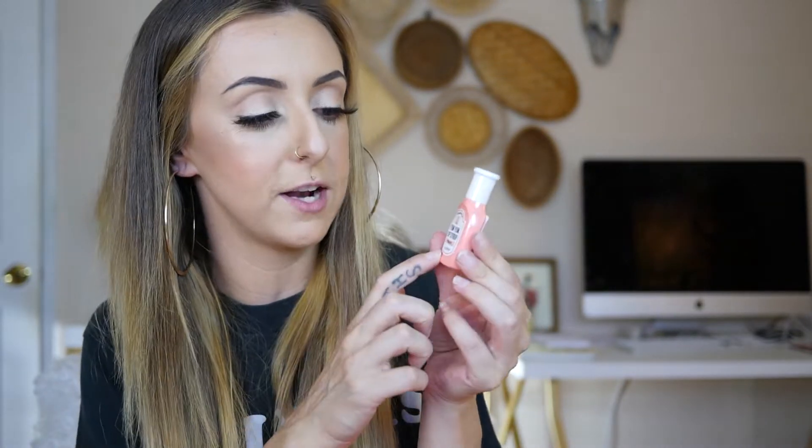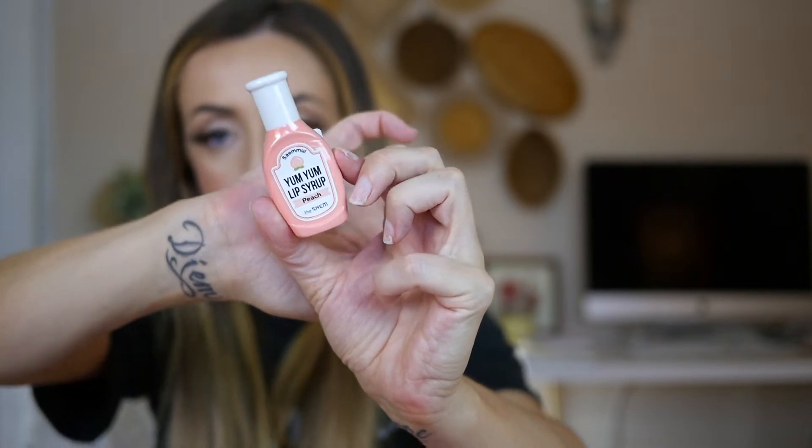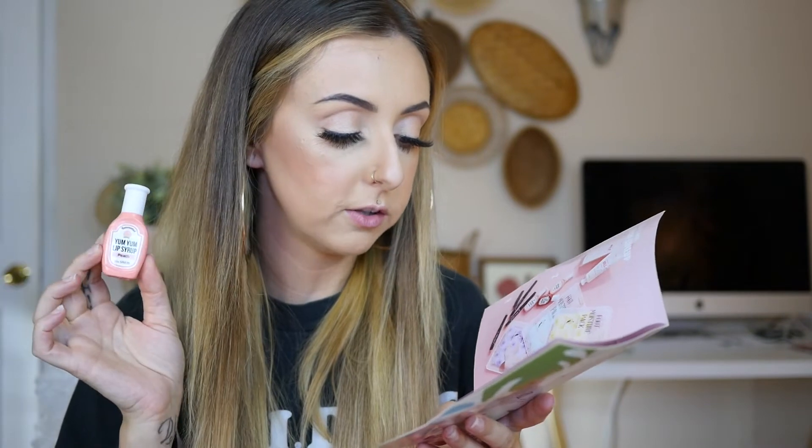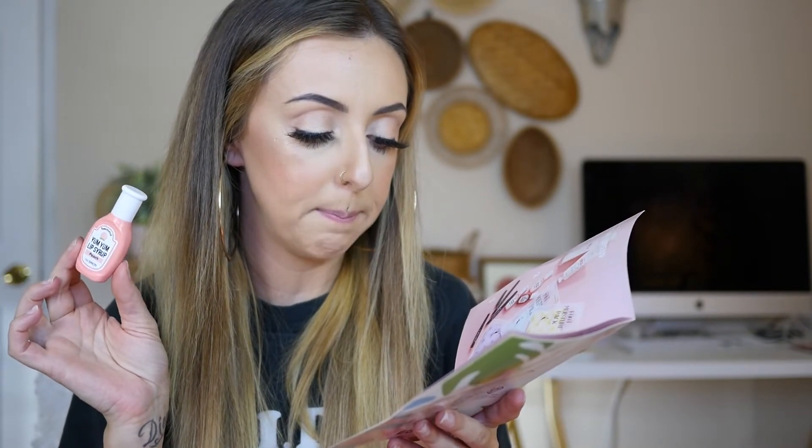The first product is this super cute little — it looks almost like a ketchup or condiments bottle — it says Yum Yum Lip Syrup in the flavor peach. The packaging is just so adorable. It says this is just for glossy lips and comes in fruity flavors like cherry, strawberry, and peach.